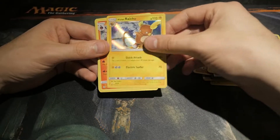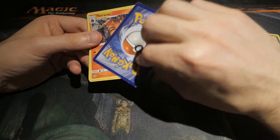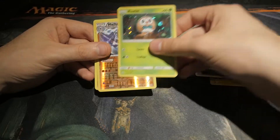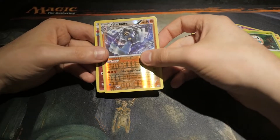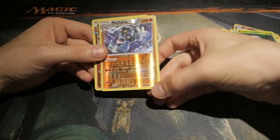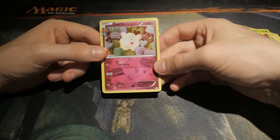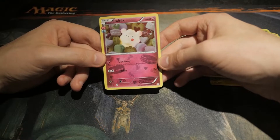Not too shabby. Not in their greatest condition, but... Tauros. Rufflet. Ralts. Machamp — that's a rare, right there. Nice. And an interesting-looking Swirlix with its ability to lick away.